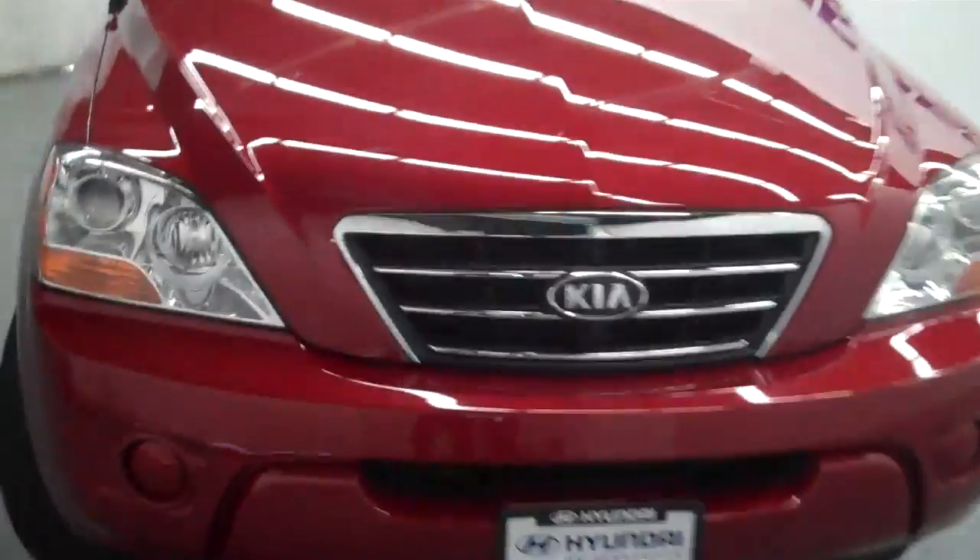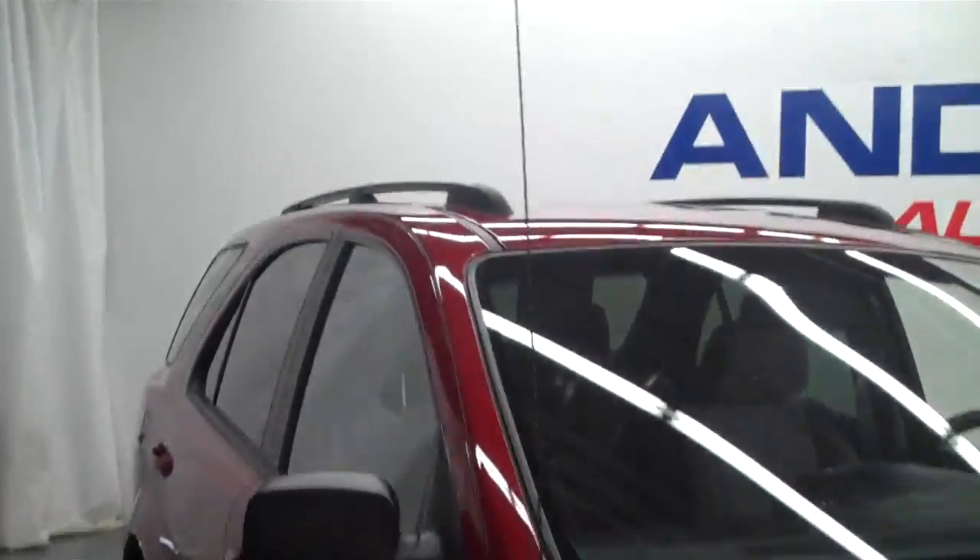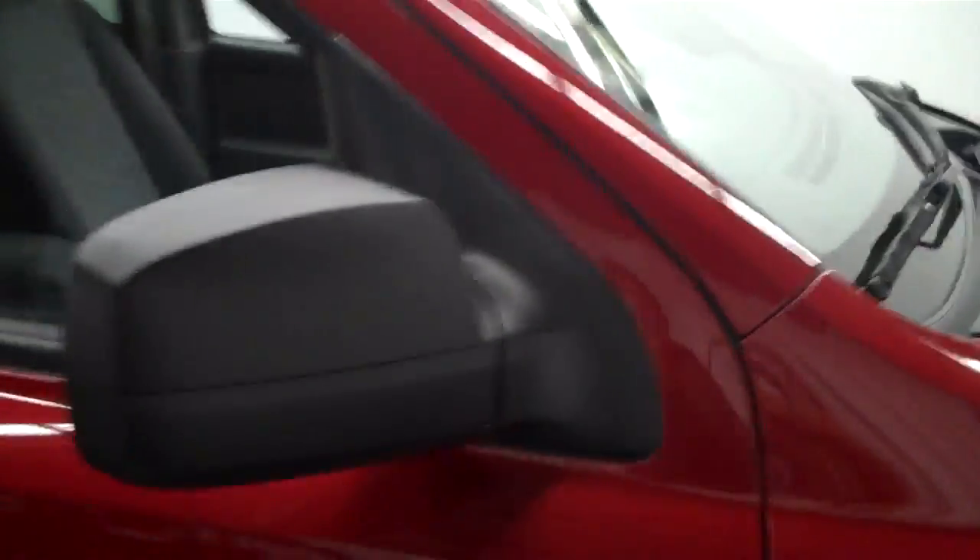The Sorento has a bright chrome grille, black roof racks on the top, and black heated power mirrors. The interior seating is clothed.